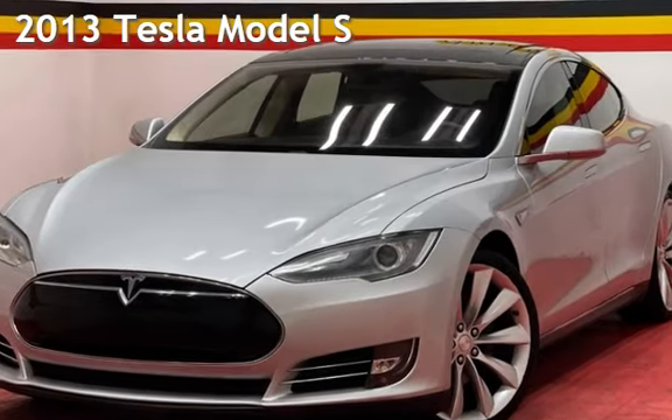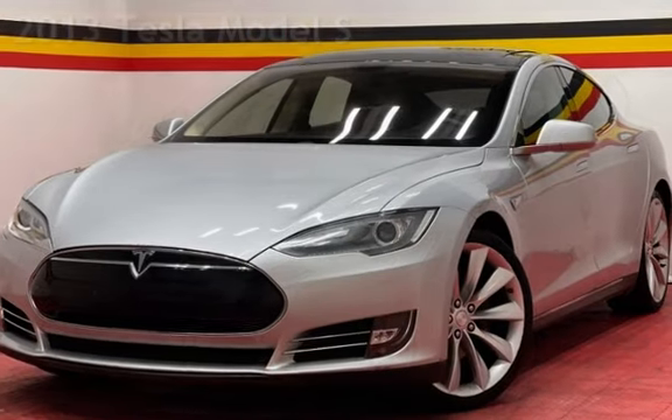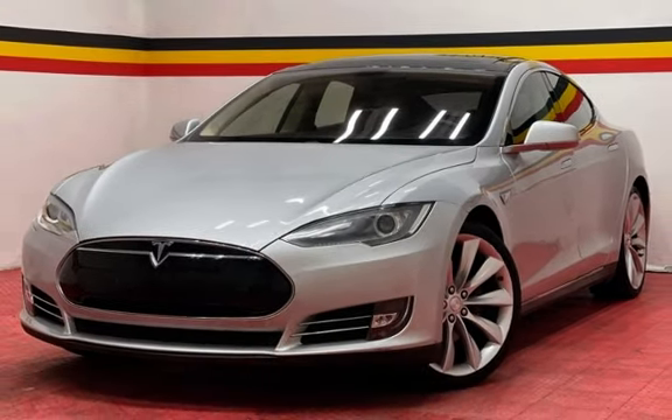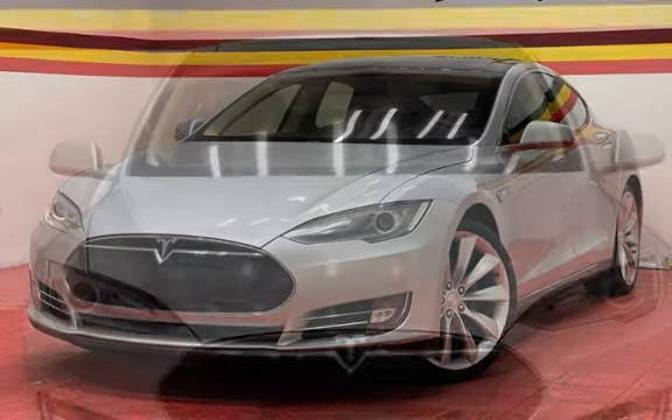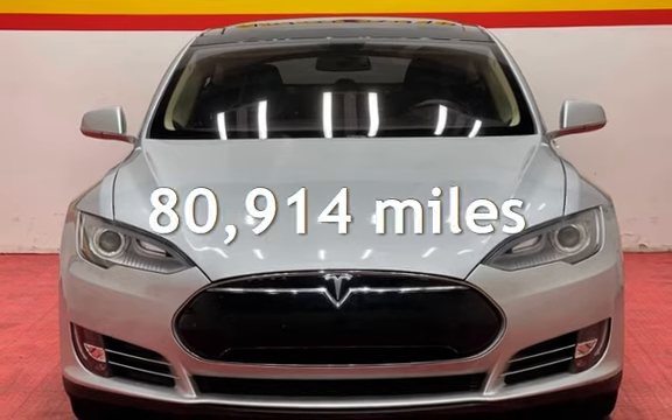Presenting a pre-owned 2013 Tesla Model S. This four-door sedan has an electric engine, with rear-wheel drive and an automatic transmission. This Tesla has less than 81,000 miles on the odometer.